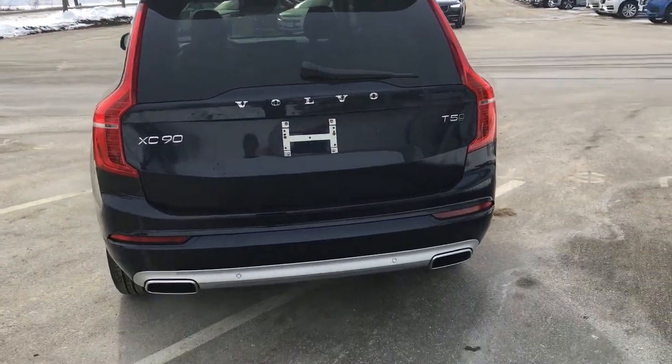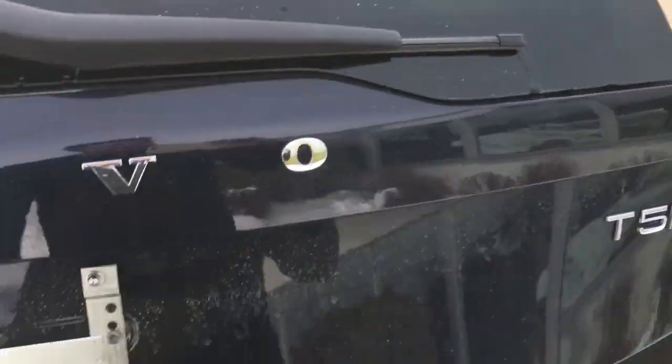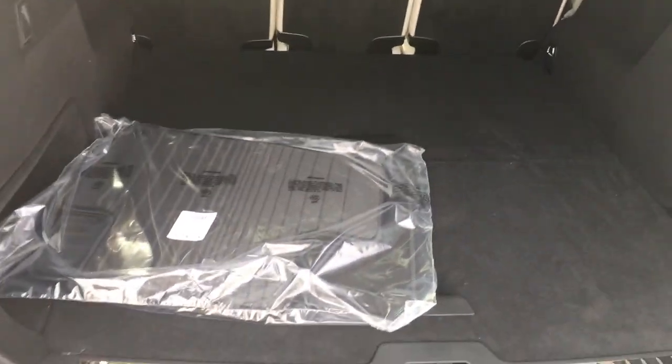So it's all-wheel drive, it's got the T5 turbocharged engine, and it's a five-seater. Same size except for the back only has the five seats, so no third row.